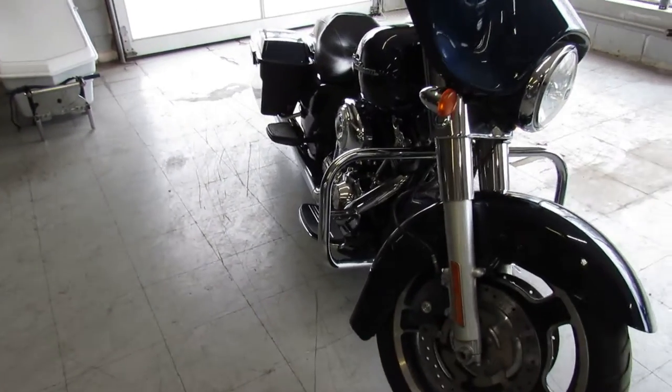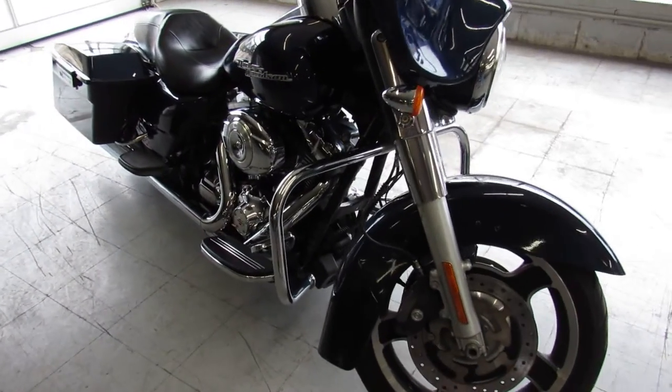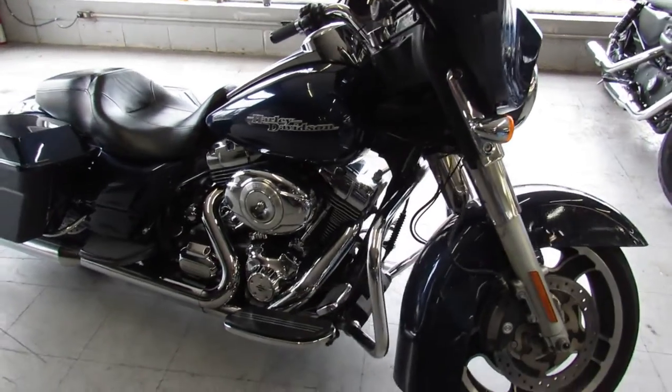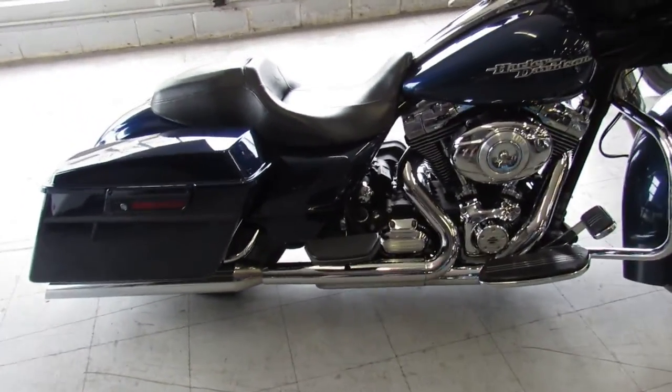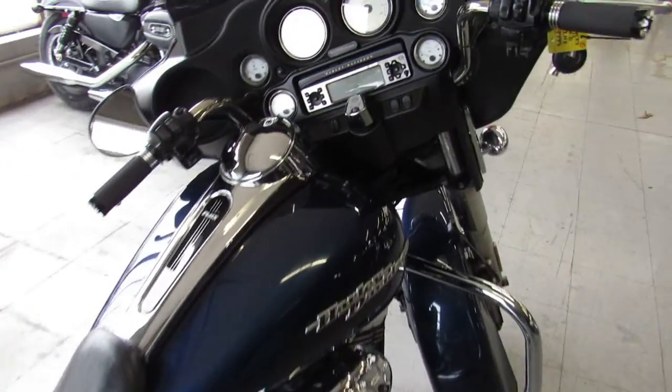One we're doing a video on today is a 2012 Harley-Davidson Street Glide. It comes in the big blue pearl paint, which is a hard color to find. This is one good looking glide, guys. It's clean, it's all stock, no modification.